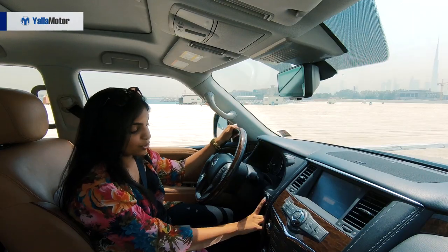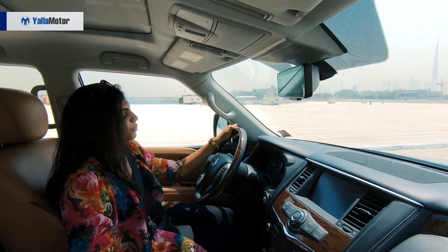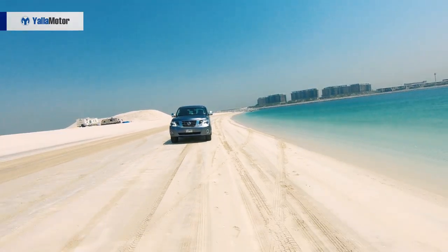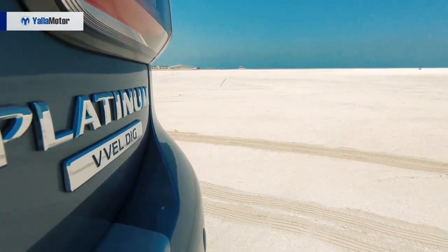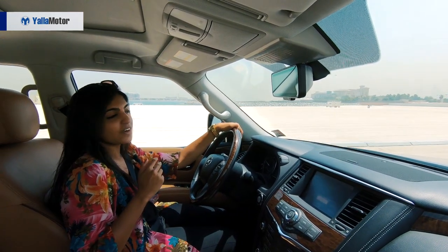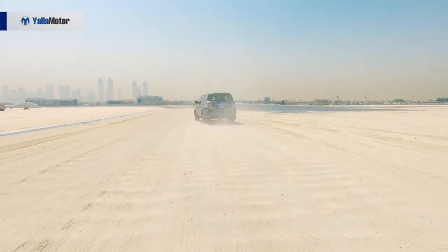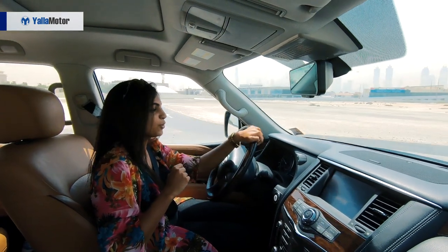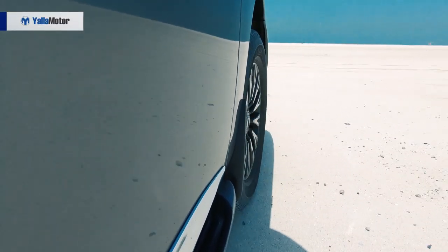The Patrol has a push-start ignition. It's an all-wheel drive with a 7-speed automatic transmission and two engine options: a 4.0-liter V6 with 275 horsepower, or a 5.6-liter V8 with a whopping 400 horsepower. The V8 does 0 to 100 km/h in 6.6 seconds, which is very impressive considering how heavy this vehicle is.